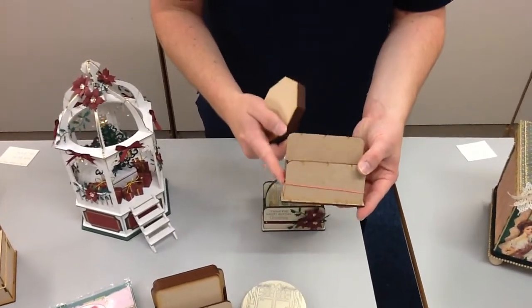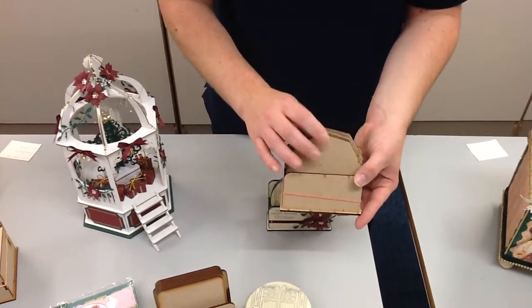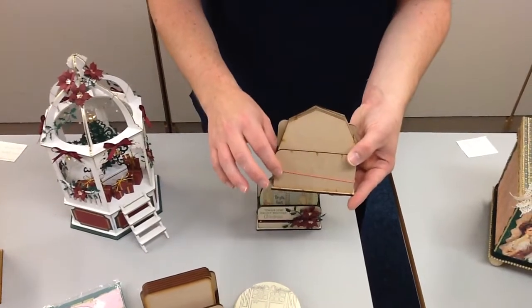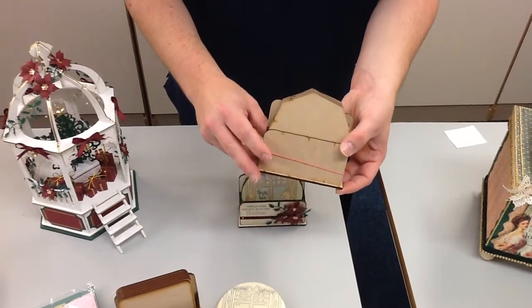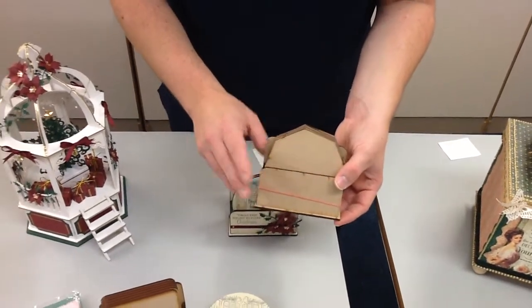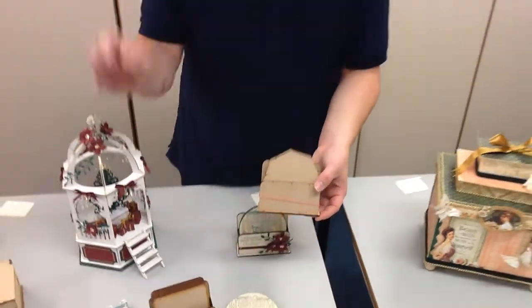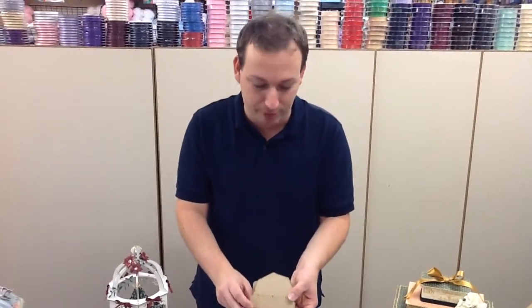If you're wondering what the elastic band's about, I've done that on a few of these today so you can see what other designs look like built, but I haven't actually yet built these so the band holds it all together. It shows they can't be that difficult if one elastic band can hold it in place. So if you're thinking they're going to be a nightmare to construct, they really are very, very easy. Don't worry, they're not difficult.